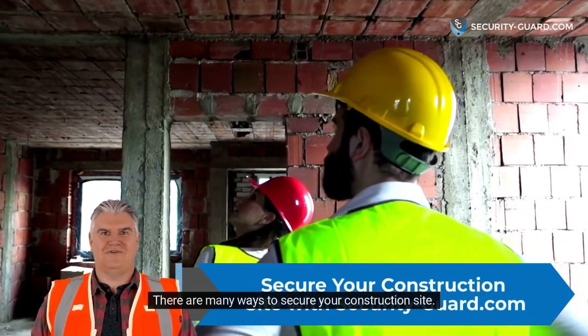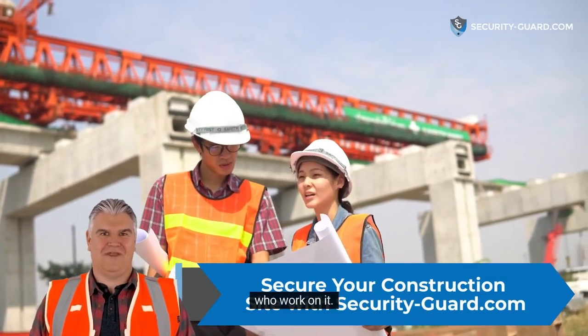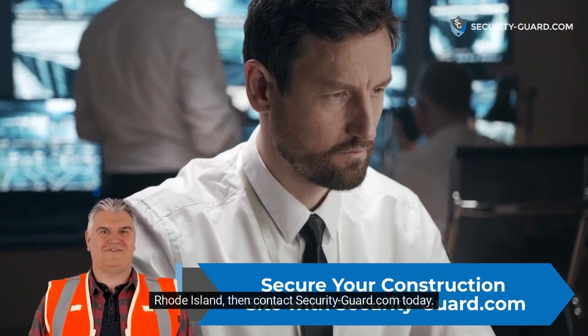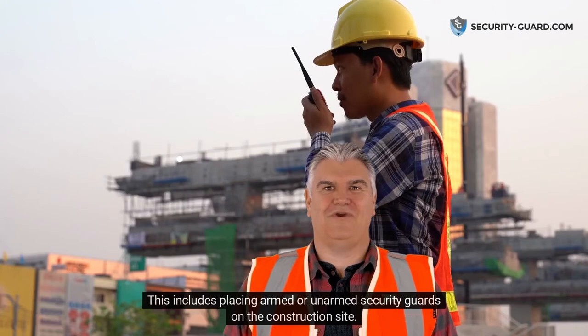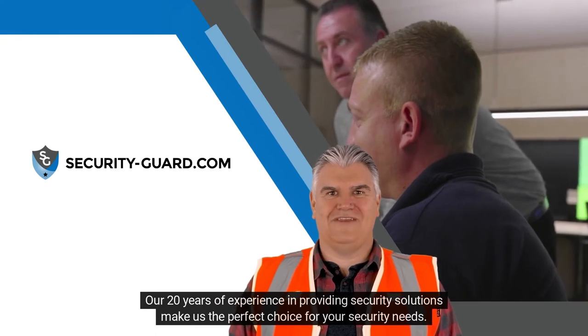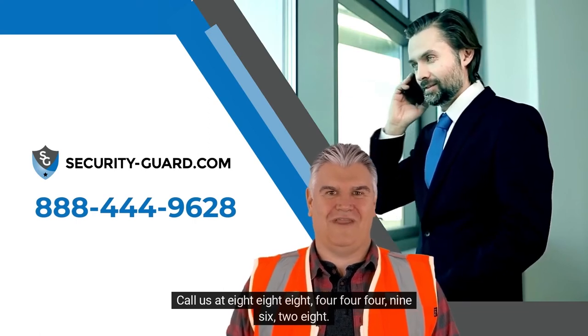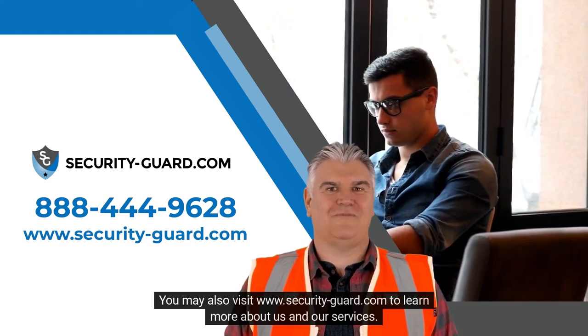There are many ways to secure your construction site. By taking the time to implement these security measures, you can help protect your property and the people who work on it. If you are looking for a professional security company to help secure your construction site in Providence, Rhode Island, then contact securityguard.com today. We offer a variety of security solutions that meet the unique needs of your construction site, including placing armed or unarmed security guards on the construction site. We also offer video monitoring and security alarm systems that can help keep your construction site safe. Our 20 years of experience in providing security solutions make us the perfect choice for your security needs. Call us at 888-444-9628 for a free consultation. You may also visit www.securityguard.com to learn more about us and our services.